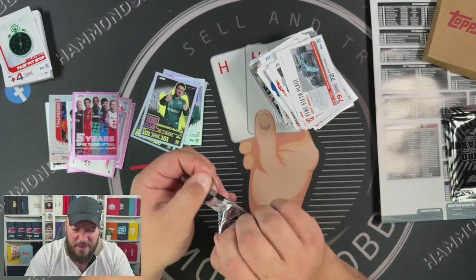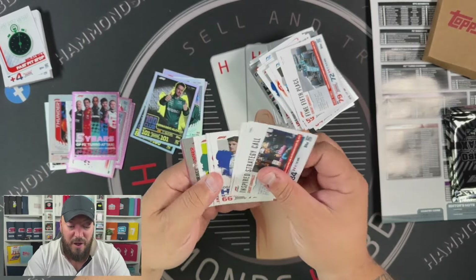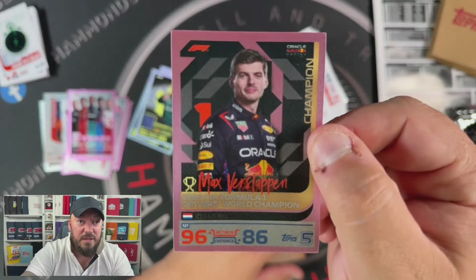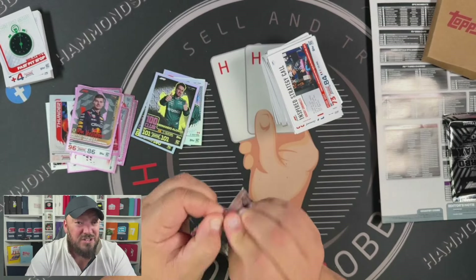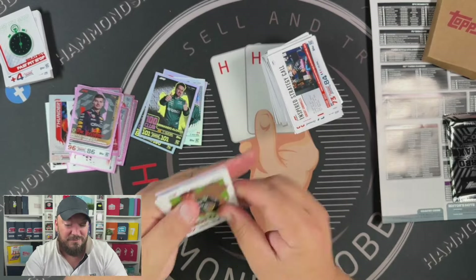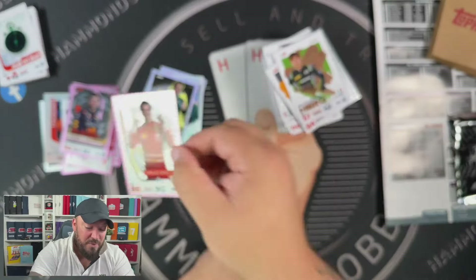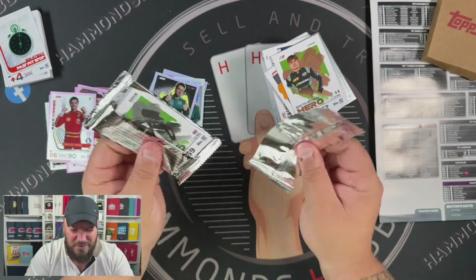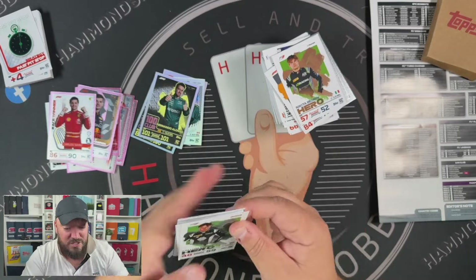Well done to the Indian scene — the interest is the highest I've ever seen it. I've been covering Indian Turbo Attax for a couple of years now, and for the last couple of years they've found it hard to shift them. They've come to me and said no one wants these, do you want them? And I've bought them, opened them for YouTube videos and on WhatNot. But this year everyone's scrambling to get hold of them — it's insane. The flip that's happened this year is remarkable.